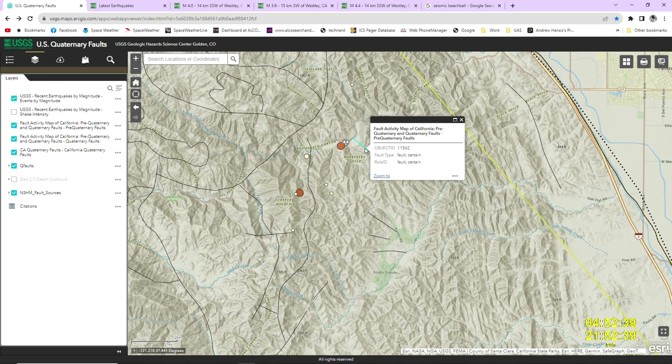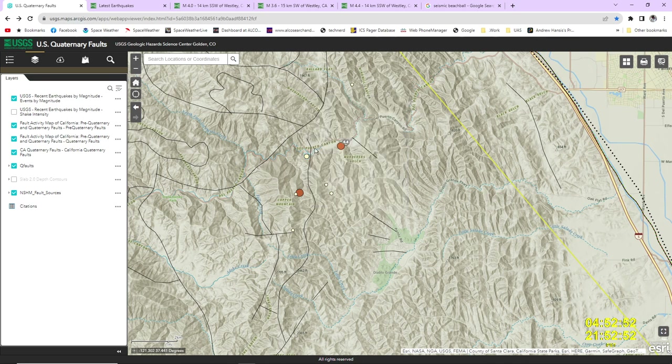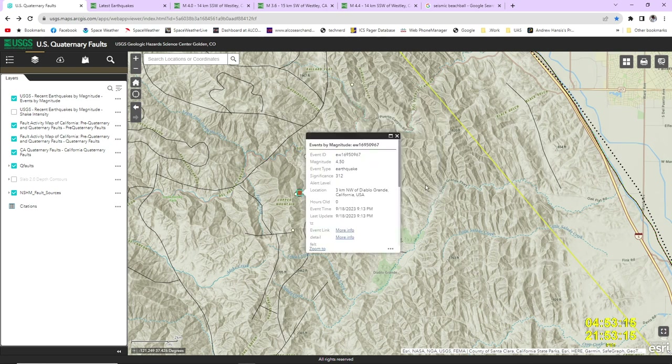These quaternary faults are fairly certain to exist but haven't had any real activity on them in quite a while. Going back about a month, we had another event in this same area. We have the 4.4 at the 9:13 event, and over here we have the 4.5 at 9:13 p.m. again.